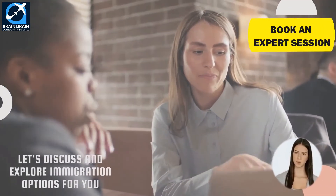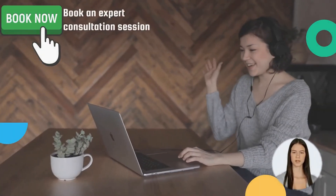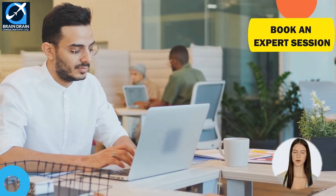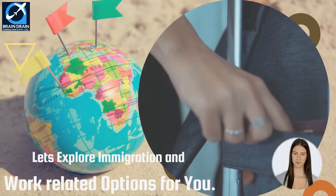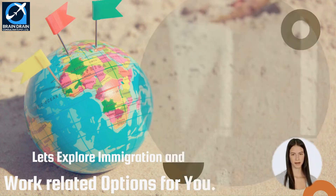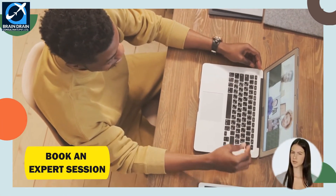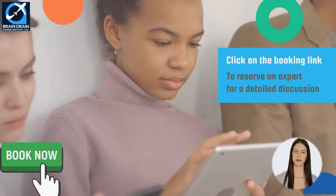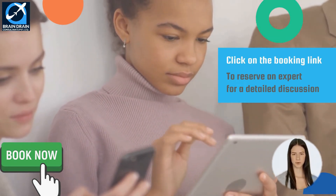If you need further assistance or want to discuss anything related to your immigration dreams, you can book an expert consultation session with our team of registered migration consultants. Our experts will study your profile and discuss all your personal circumstances with you. Accordingly, we will help you explore employment, work visa and other immigration opportunities in Australia. This expert session will help you discover genuinely possible immigration options, with real facts and figures.